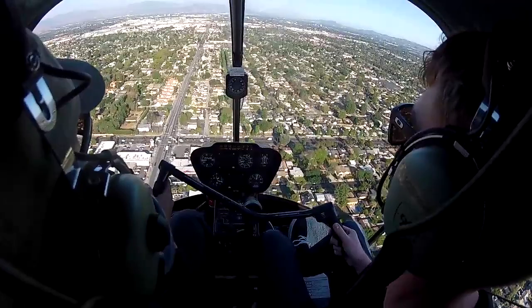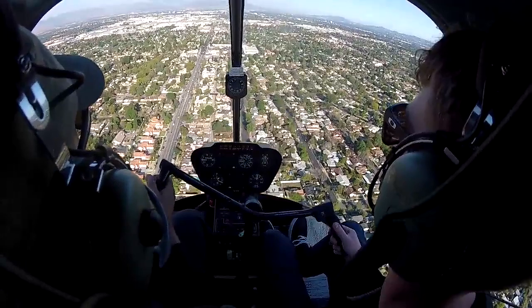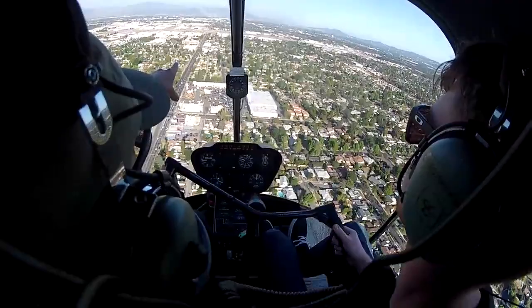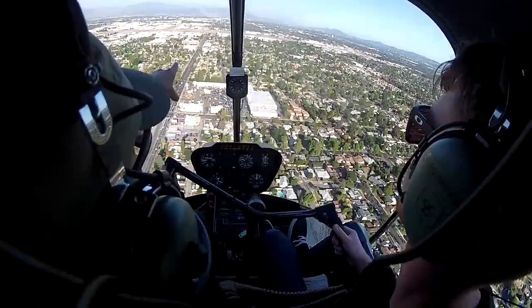3 Victor Hotel, land northwest corner at your own risk. Copy that. Wind check please — wind 1-4-0 at 7. Thank you, sir. Don't push so hard. Every time you push that hard, you lower the nose lower than level and we descend. You understand? Yep.